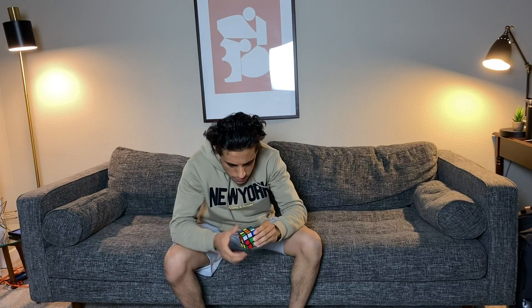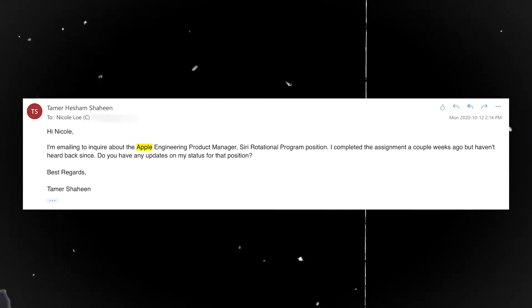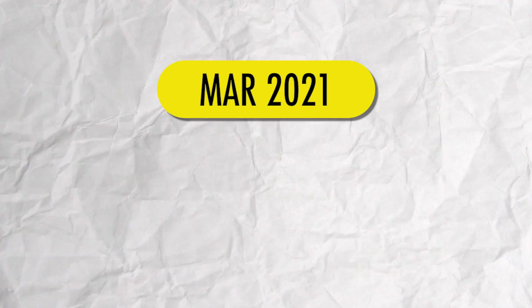I submitted the assignment to the recruiter, who said she'd get back to me within a week. I was pretty confident in my work, but 13 or 14 days went by and I heard nothing. I emailed her to ask for an update, but they completely ghosted me and I never heard back. That one honestly kind of hurt, and from that experience I decided not to apply to Apple roles for a while.